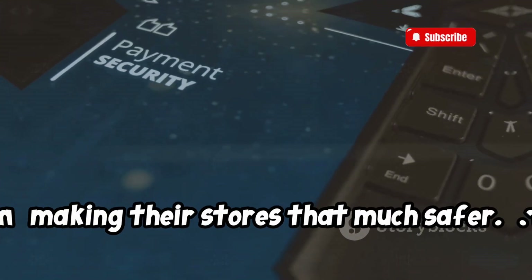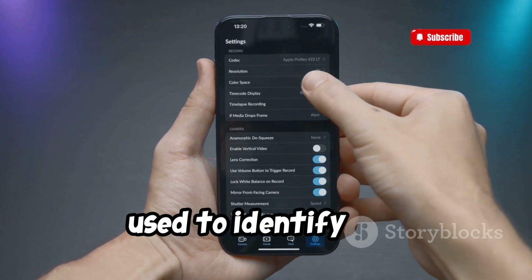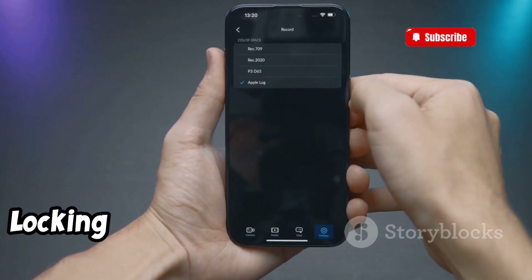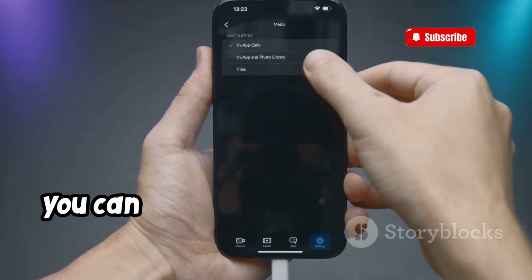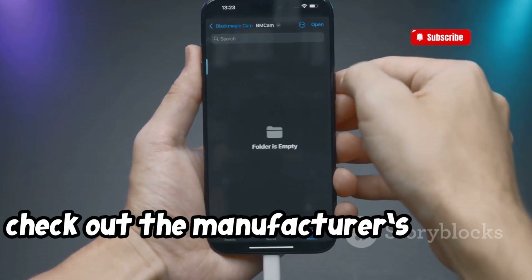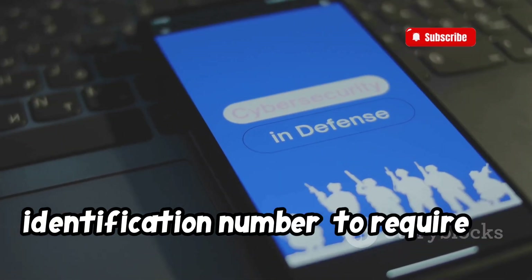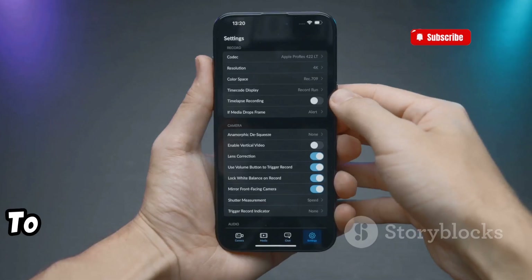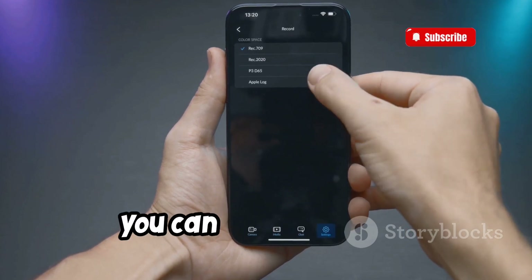Just as you can lock your phone, you can also lock the SIM card that is used to identify you, the owner, and to connect you to your cellular network. Locking it keeps your phone from being used on any other network than yours. If you own an iPhone, you can lock it by following these simple directions. For other platforms, check out the manufacturer's website. Lock your SIM card with a PIN — personal identification number — to require an identification code for phone calls and cellular data usage. To protect your SIM card or eSIM, you can use a SIM PIN.